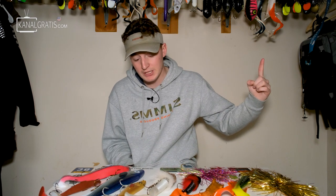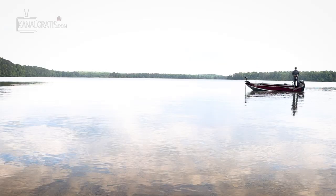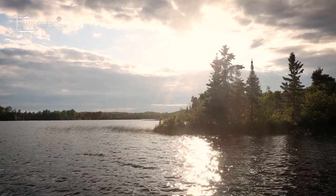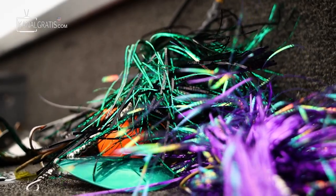Last fall, I did the same format video — I covered my top five fall musky lures. If you guys want to watch that video, it'll be right here. As we make our way into the spring season, this is going to be a helpful video for you guys. Starting off on my list, one word you're going to hear me throw around a lot when I talk about fishing is versatility.